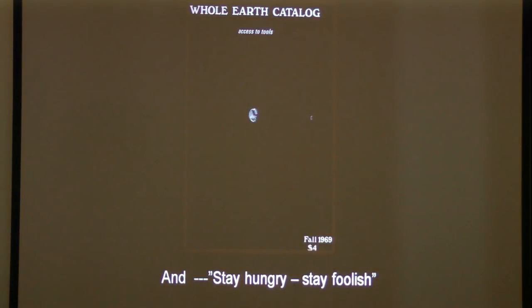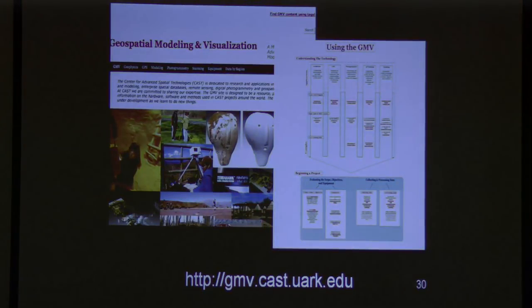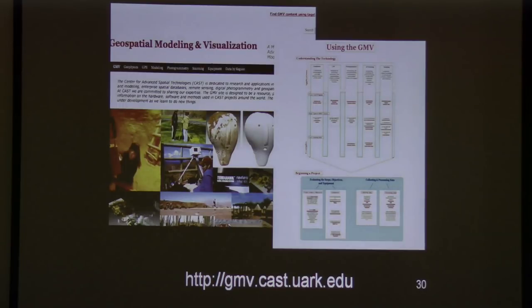Stay hungry, stay foolish — that's an objective we had back then and I think it's still entirely appropriate. We've been able to develop these process analyses as a result of a multi-year substantial NSF grant. The resource is at gmv.cast.uark.edu — still under development with about six months left — but you can see workflows, click on a particular objective, and it will take you to scanner selection criteria, parameters for hole filling, and so on. Please visit the site. Thank you very much.